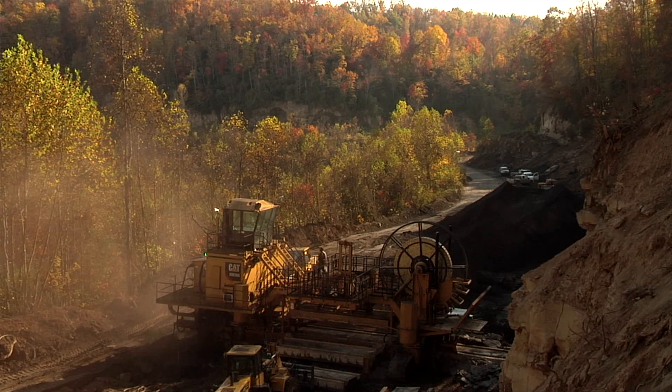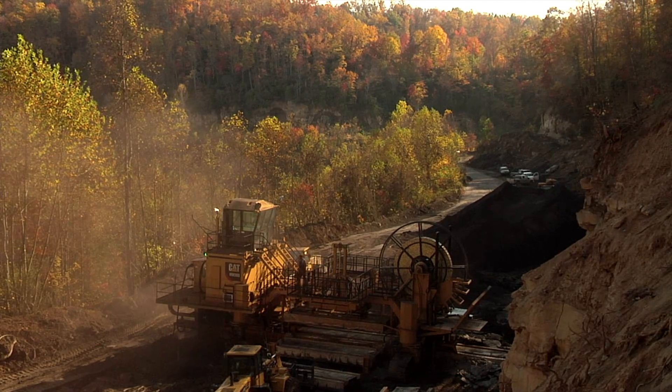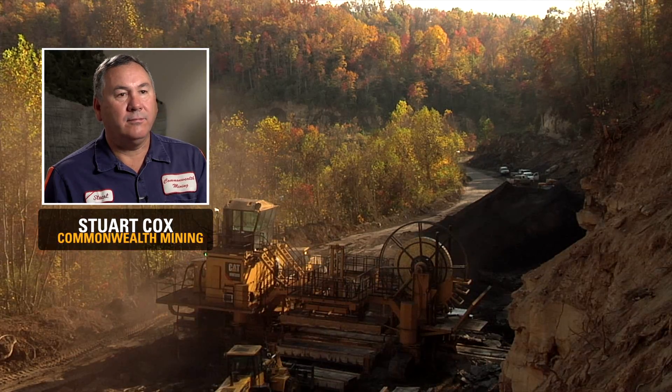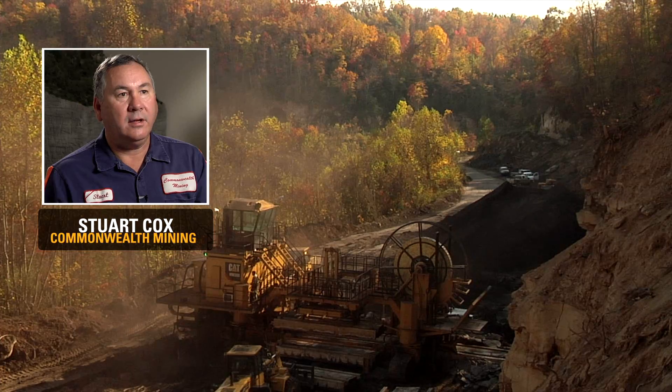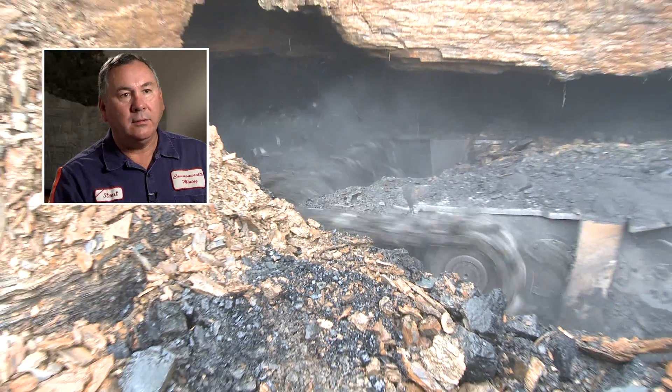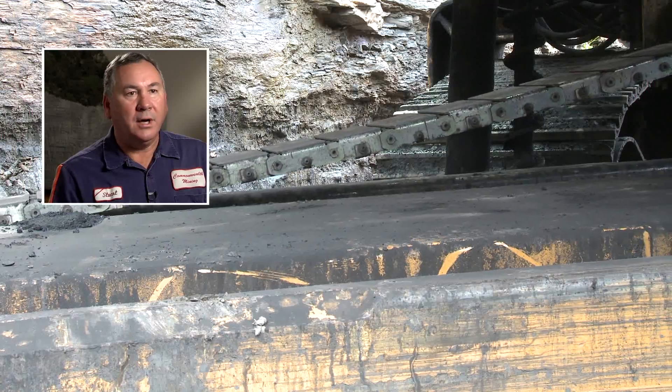Where we're mining now was property that had, even by the coal owner, had been written off. They just counted it as non-mineable. So we come in and actually exported this reserve. We're able to go in 300 meters, pull this coal out, put it right back seeded. In a month we can see grass growing.